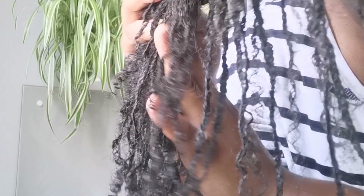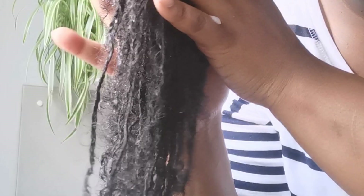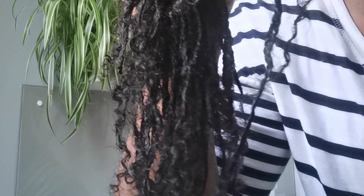I think these braids have held up really well for 10 weeks. I'm not redoing them until 12 weeks — it's the first time I'm leaving my hair alone for 12 weeks. You can already see the growth I'm receiving; it's a lot of growth.